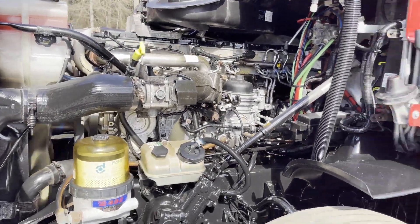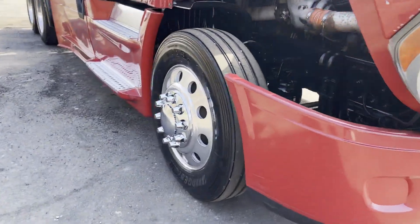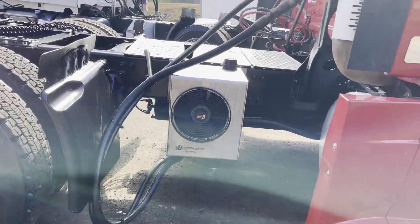Engine running good. These were fleet maintained trucks. It's got a hydropack on the side.